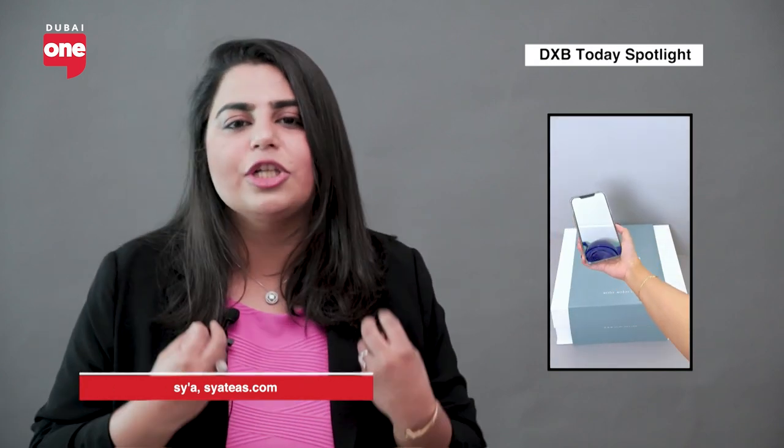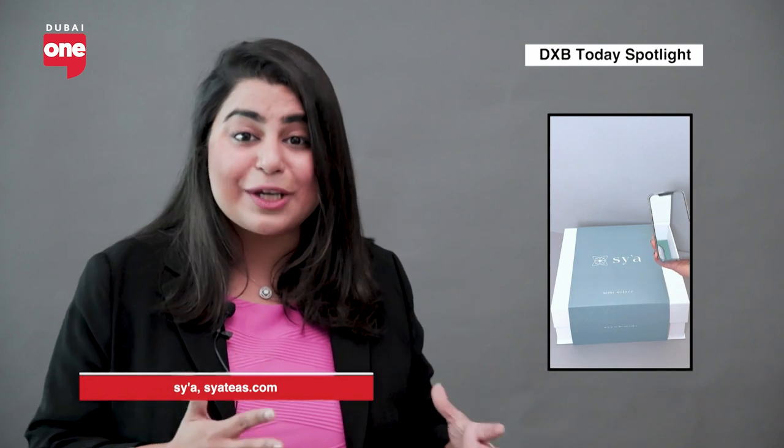The gap that Sya is addressing is the lack of specialty tea retailers in this market. Tea as a product has two different segments: mass tea producers — where kadak, chamomile, jasmine, and green tea all fall — and that is not us. We are specialty tea retailers specifically targeting the flavor adventurist and the wellness seeker who appreciates quality tea, who can distinguish the quality of their tea when they sip it. We are addressing the gap of available specialty tea retailers in this market.